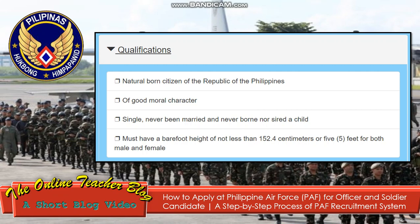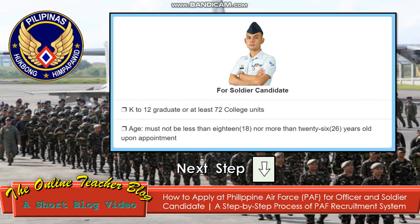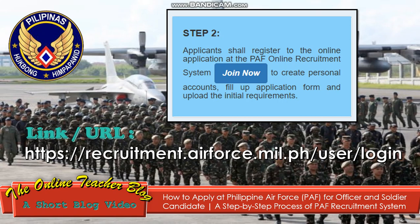Number 2: of good moral character. Number 3: single, never been married, and never born or sired a child. Number 4: must have a barefoot height of not less than 152.4 centimeters or 5 feet, for both male and female. For officer candidate: must be a baccalaureate degree holder, age must not be less than 21 nor more than 29 years old upon appointment. For soldier candidate: K to 12 graduate or at least 72 college units, age must not be less than 18 nor more than 26 years old upon appointment.